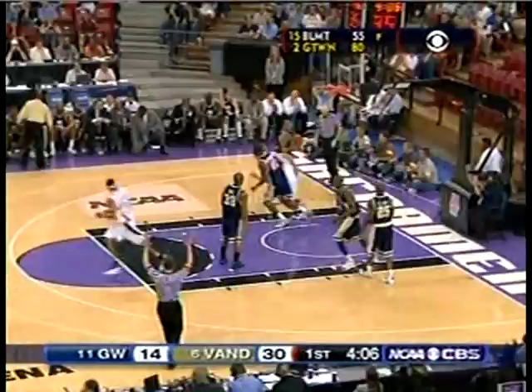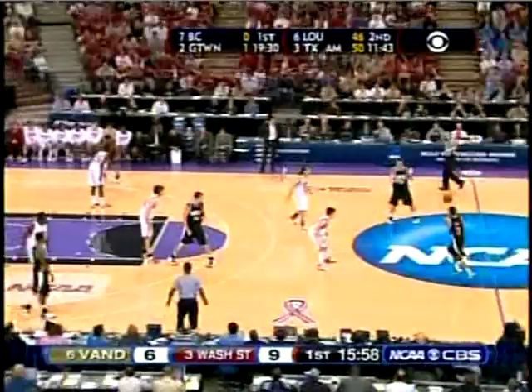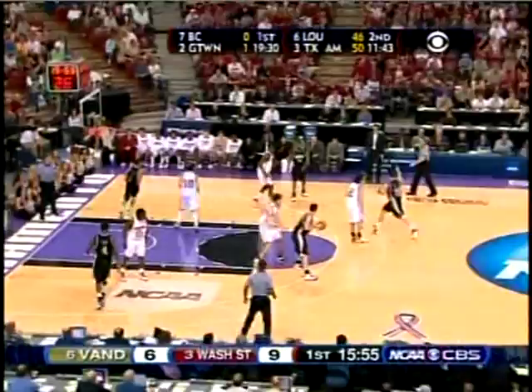So much bigger and stronger inside than George Washington right now, knocking some of those offensive rebounds loose. Cage for three. A lot of people underrate him — 15 points and assists the other day against Oral Roberts.